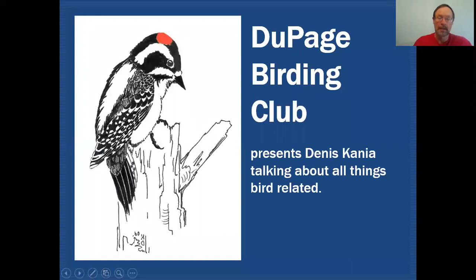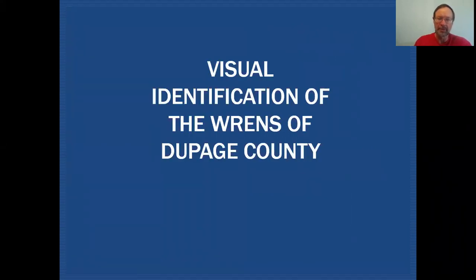Hello fellow birders. My name is Dennis Cania. Today on the DuPage Birding Club education channel we're going to be taking a closer look at the five wren species that show up in DuPage County, discussing all things bird related.